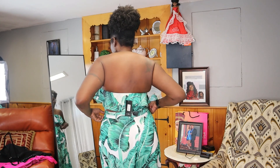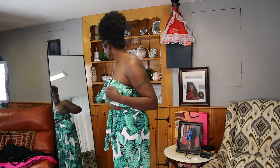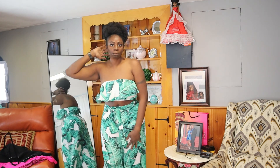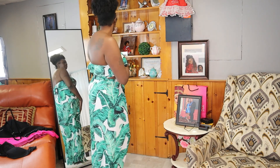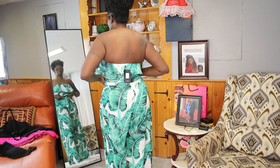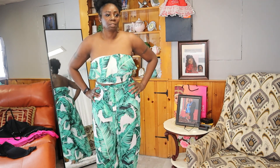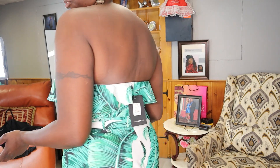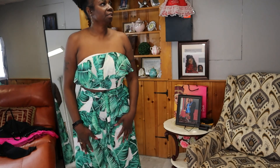So guys, this is outfit number five and this is in size extra large. This is how this one is fitting — really cute two pieces. For curvy ladies out there, this one would go fine with just flats or a nice little sandal. This is a two-piece as you can see. I love two-pieces — you don't have to worry about what you're going to put with it or how you're going to put it together; it's already done. So yes, this is outfit number five.